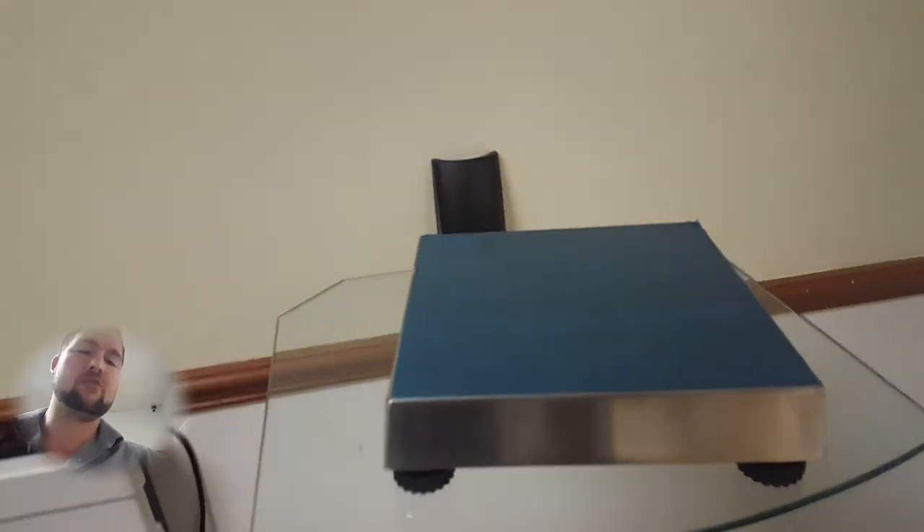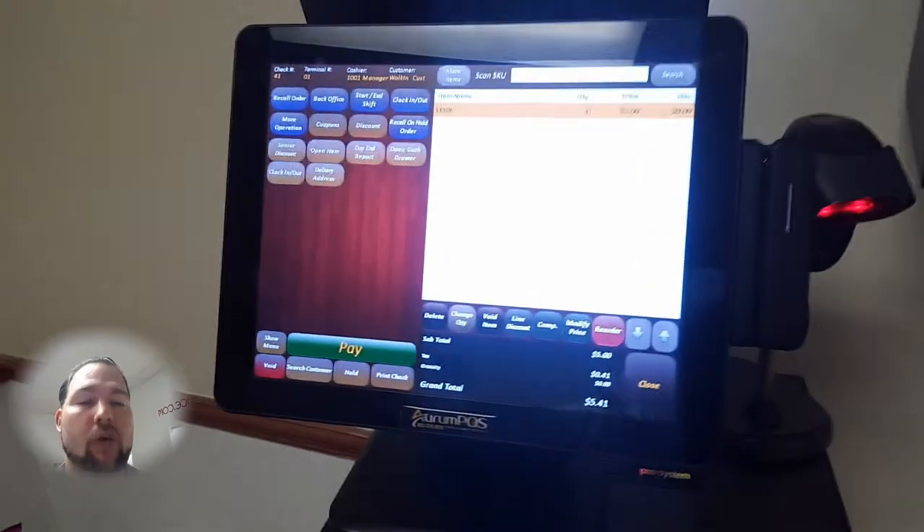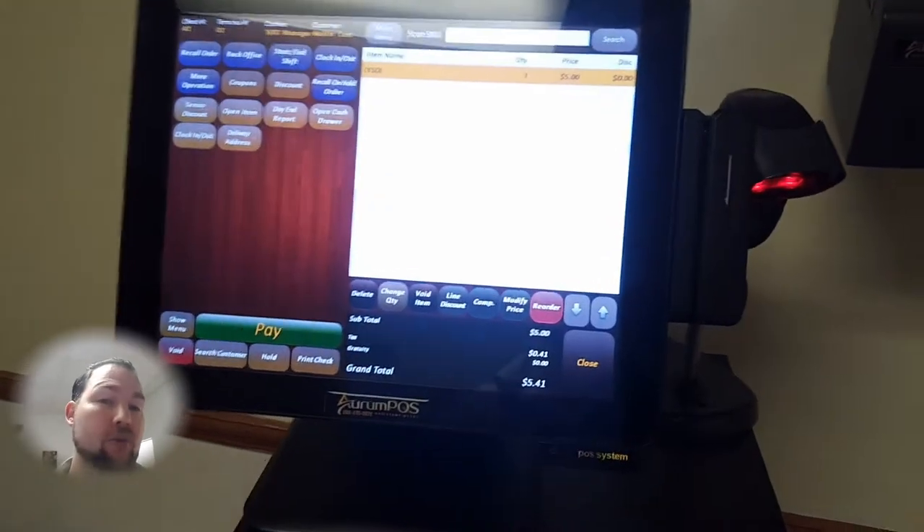One of the other cool things is that we can set this up to work directly with an individual scale. We can provide you with a scale that works up to 15 or 30 pounds, and it will directly connect to the point-of-sale system so that when bananas or grapes are brought to the counter, it'll automatically ring up.